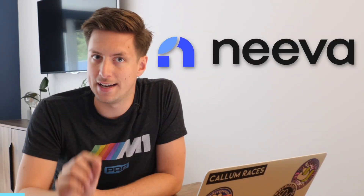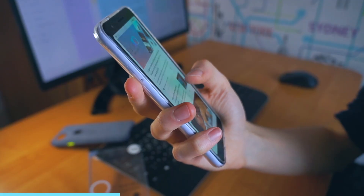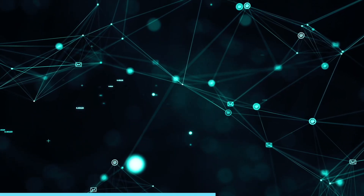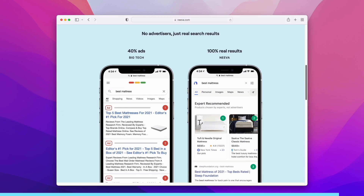Before we get into how mad this gearbox is, a quick word from our sponsor Neva — an ad-free private web browser focused on the user rather than advertisers. With Google, 40% of results come from ads; with Neva it's 100% ad-free. It also blocks trackers, and includes Bitdefender VPN and LastPass password manager. Anyone who clicks the link in the description gets a one month free trial with full access to all premium benefits.